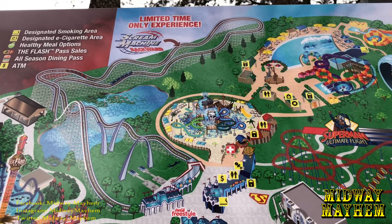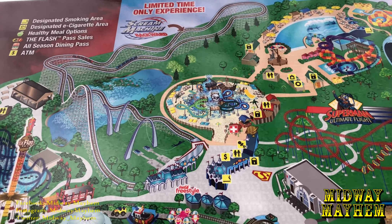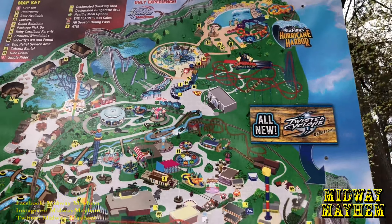The park also has a limited time only experience — Scream Machine backwards — added to this sign, so pretty cool.